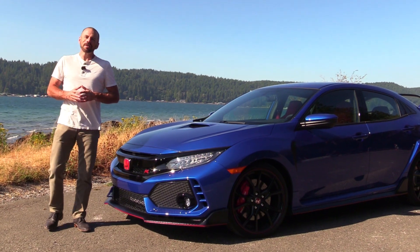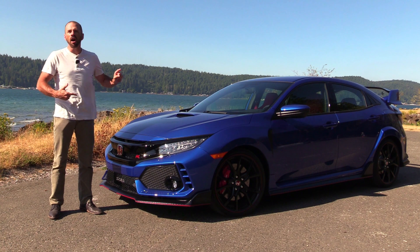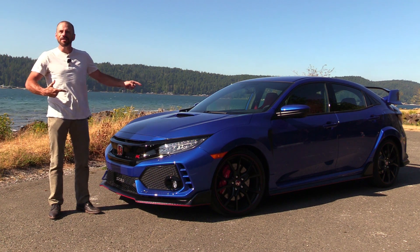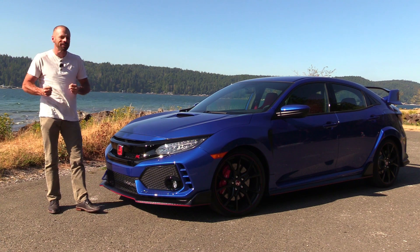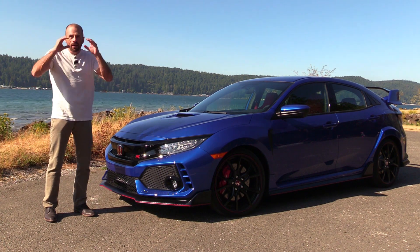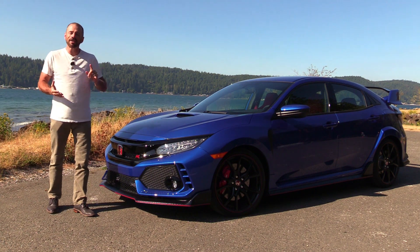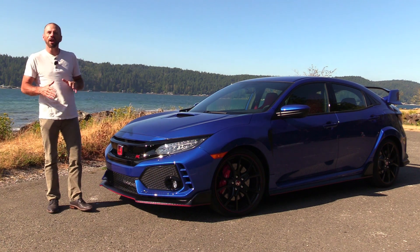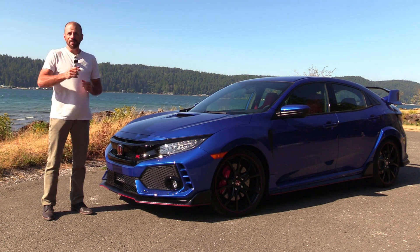Hey my good friends, Sam Hamart for Test Driven TV. I'm up here just outside Seattle, Washington, getting my very first seat time in the Honda Civic Type R. Now, if you're an auto enthusiast or a Honda enthusiast, this is the holy grail — a car we have not been able to get in the United States for decades. Well, this year Honda's finally bringing the 10th generation Civic and the 6th generation Civic Type R right here to the United States. This is my first drive today on the track and in the mountains here outside Seattle.